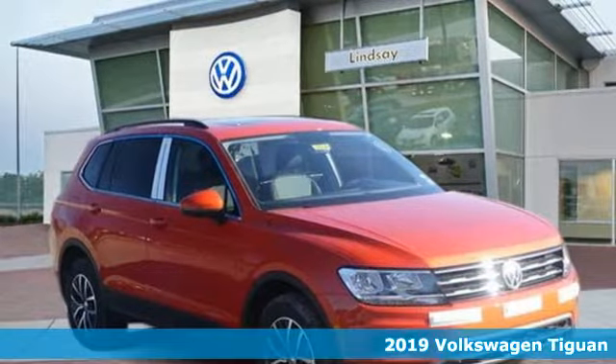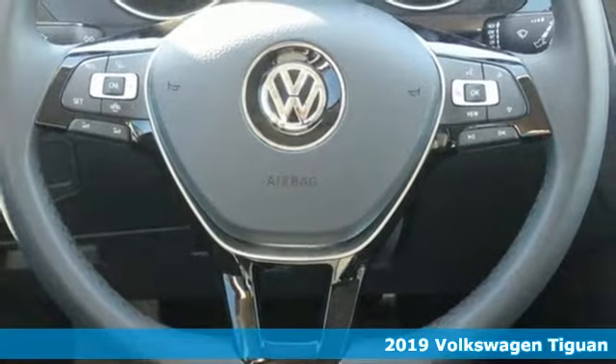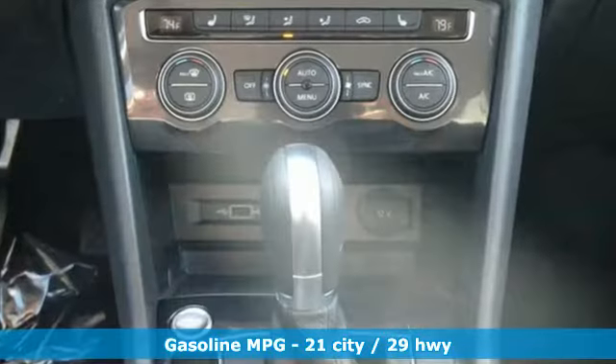Here's a new 2019 Volkswagen Tiguan. Sophistication, space and common sense are the essence of this adaptable utility vehicle. It comes nicely equipped with features you'll love.